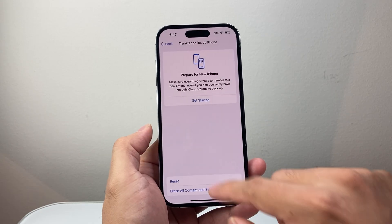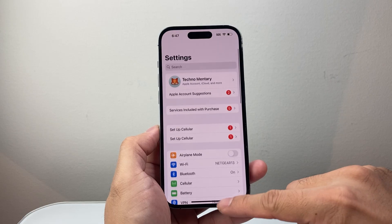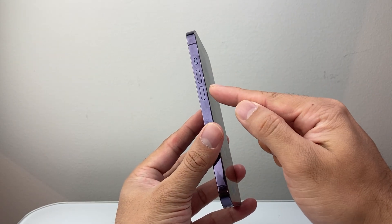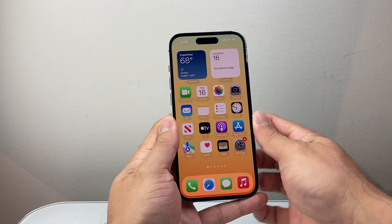By following these steps, the last thing you want to do is a quick forced restart: quickly press and release Volume Up, then Volume Down, and then hold down the side button.